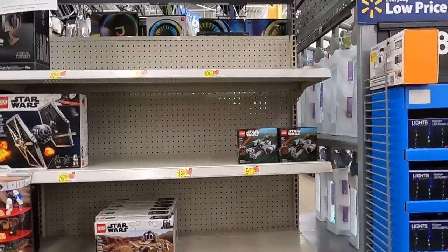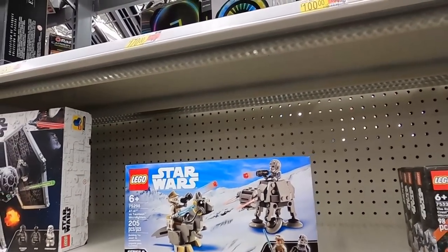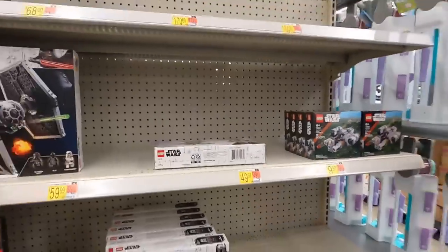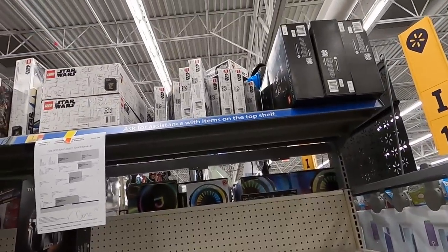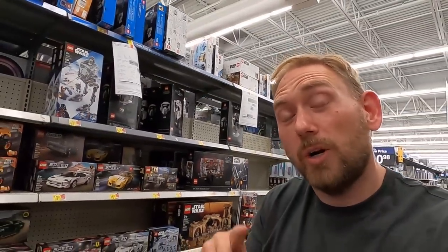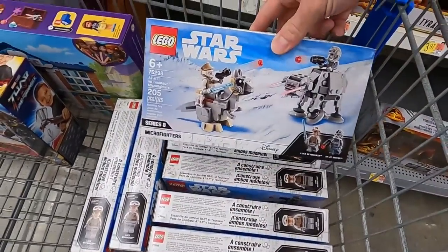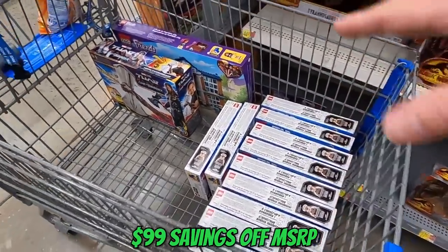My strategy: since it looks like everything has been reset, hopefully we can get lucky and scan the stuff up top and find some clearance Lego deals up there. First example right here — we've got an AT-AT Lego set. This is normally a $20 set, but let me check with the Walmart scan-and-go — it's ringing up for 11 bucks. That's nine dollars off, or 45% off — a really good deal, especially on Star Wars Lego sets. I'm definitely grabbing some of these. We've got 11 of them — that's $99 worth of savings right there.